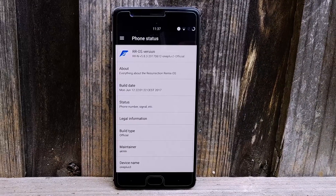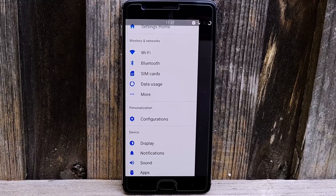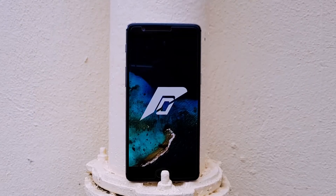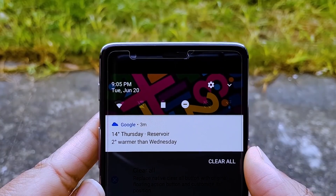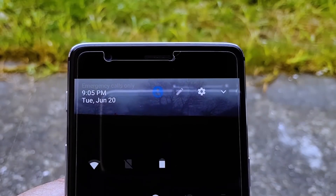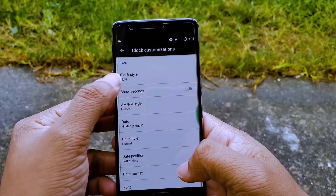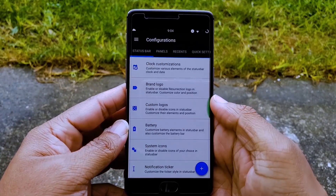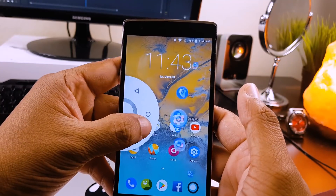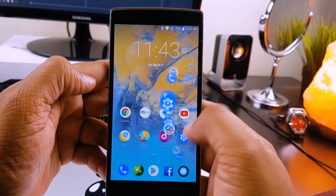Resurrection Remix — I don't need to describe much about this ROM, as it's one of the most popular ROMs after Lineage OS. It allows you to customize everything and anything in your phone, from the lock screen to the status bar, and from the notification bar to the navigation buttons. You can completely change the user interface. Even though this ROM is based on Lineage OS, it doesn't have any Lineage OS bugs. Once you flash this ROM, you'll spend your whole night customizing your phone because there's so much to do. You can find the full review mentioning all features and customization options via the info button.